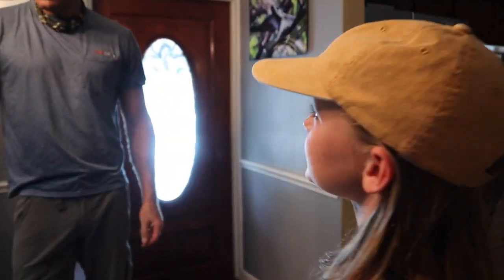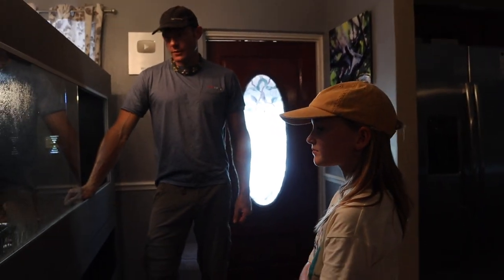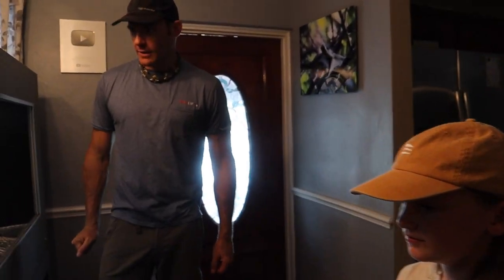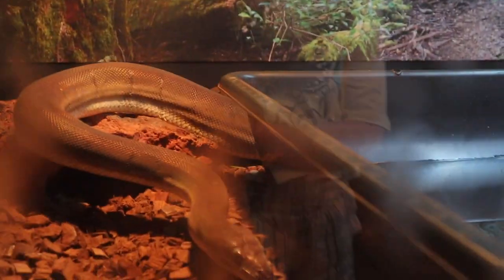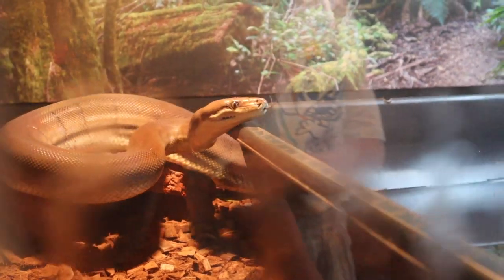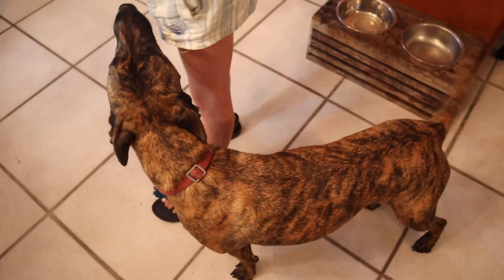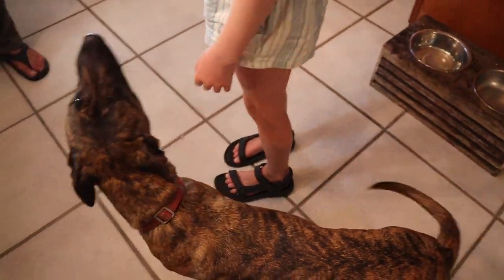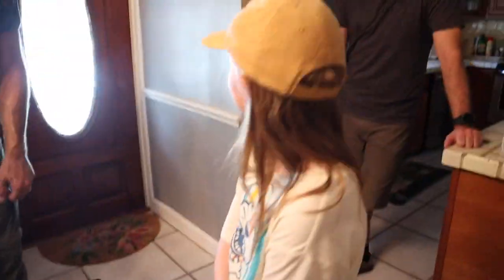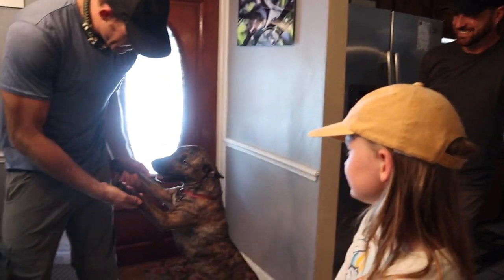Any questions? What does the snake eat and how often? We feed her frozen thawed rats — so they're not alive — and she'll eat about once a week. Could she eat like a rabbit or anything? Oh yeah, she could eat the dog. Really? Definitely. Oh my God, she could eat the dog. It's my turn. Are you on the menu? Are you lunch for dinner?